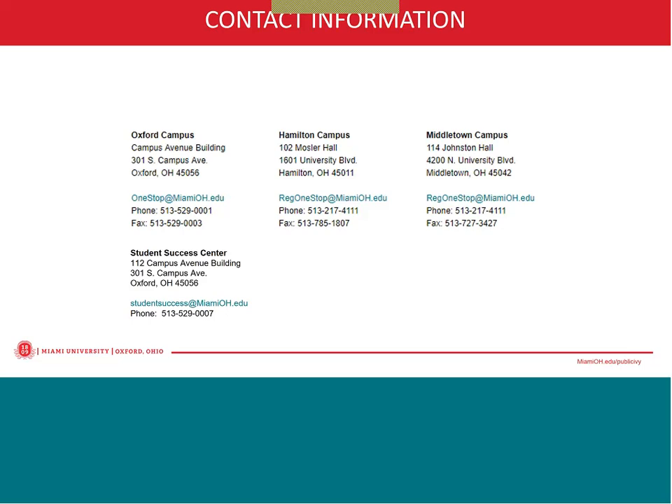This webinar is being recorded and it will be available for replay online. The slides will be sent out to registrants who registered for the webinar today. There will also be a link to the presentation on the parent and family programs page of Miami's site. If you encounter any questions or concerns as you work through finalizing your student's aid, please be sure to contact the One Stop for additional information. Where can we find more information about private loans? On the MiamiOH.edu/loans page, there is additional information about private loans.